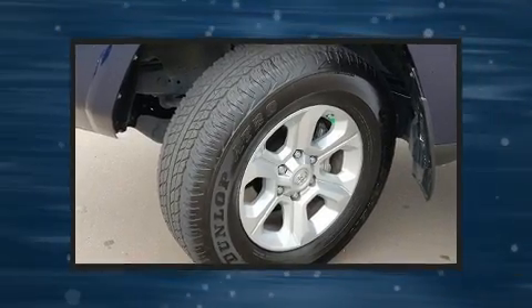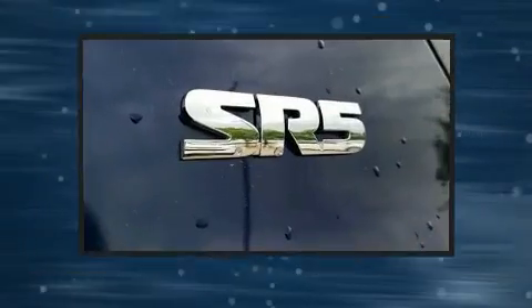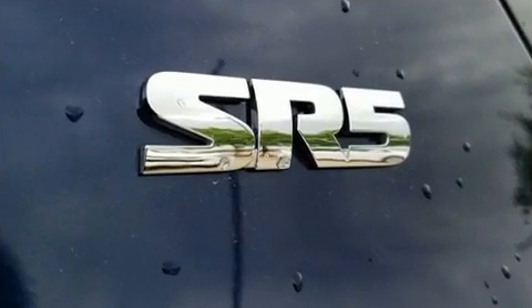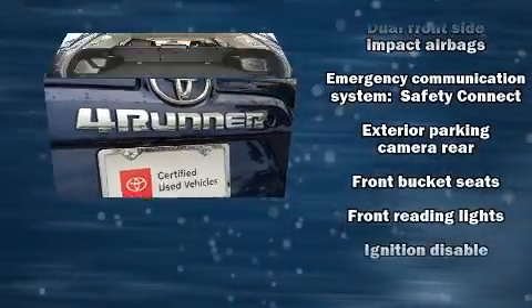Toyota prioritized fit and finish, as evidenced by one-touch window functionality, skid plates, and a split-folding rear seat. Enjoy your favorite music via the stereo system, which includes a CD player with MP3 capability and eight speakers enhancing the audio experience throughout the interior.